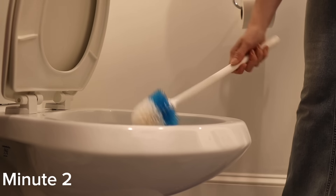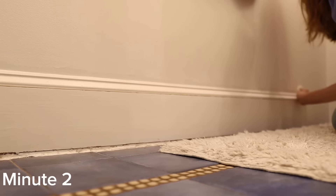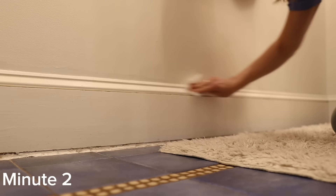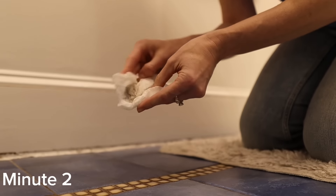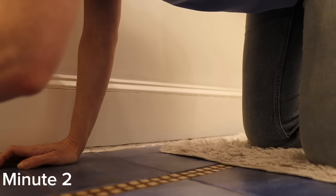Bathrooms get really dusty. Whenever I go to someone's home and use their bathroom, if I see dust on the baseboards, I start wondering if the bathroom's clean. So I also use this minute to just take a piece of toilet paper and get rid of all the dust I can see on the baseboards. My bathroom in particular gets very dusty, and I find that quickly dusting from time to time using that one minute keeps the bathroom a lot cleaner.